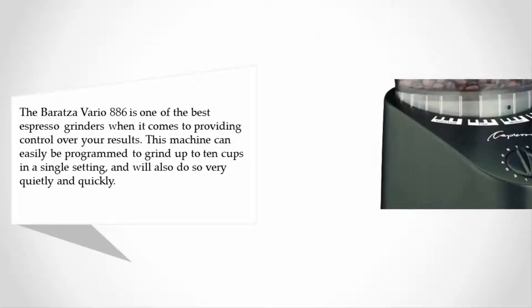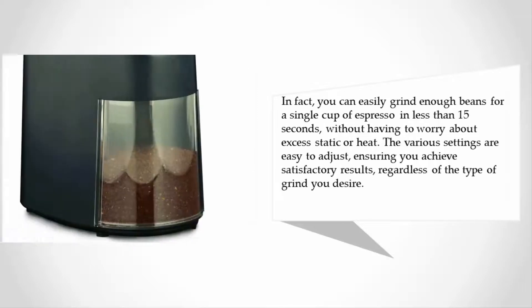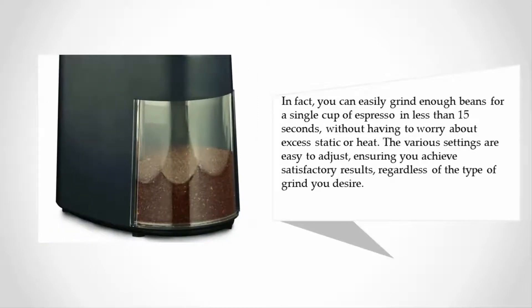Halfway through our list at number three, the Baratza Vario 886 is one of the best espresso grinders when it comes to providing control over your results. This machine can easily be programmed to grind up to 10 cups in a single setting, doing so very quietly and quickly. In fact, you can grind enough beans for a single cup of espresso in less than 15 seconds without worrying about excess static or heat. The various settings are easy to adjust, ensuring satisfactory results regardless of the type of grind you desire.